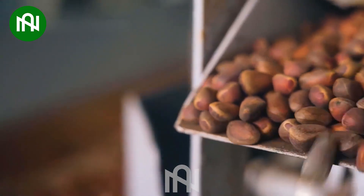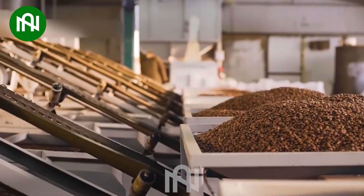This conveyor line efficiently peels the pine seeds, revealing their inner treasures.